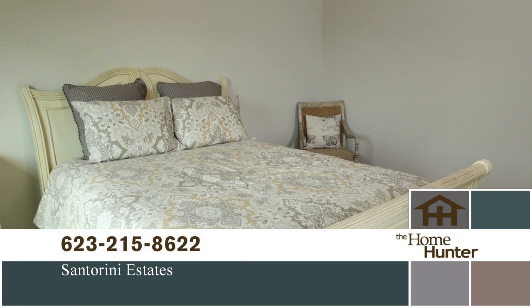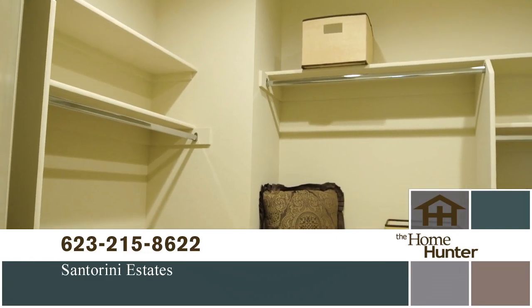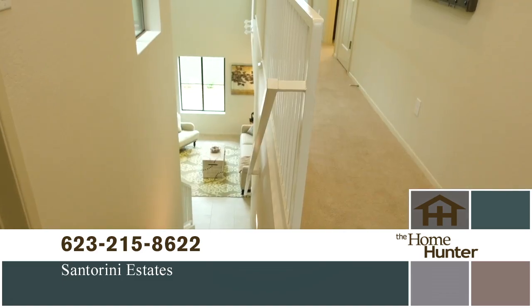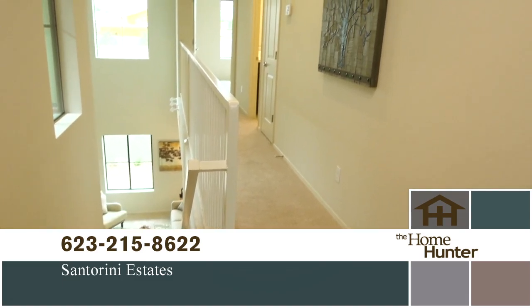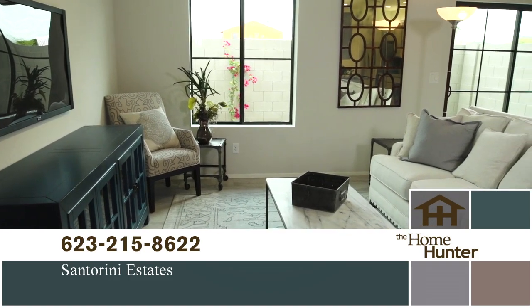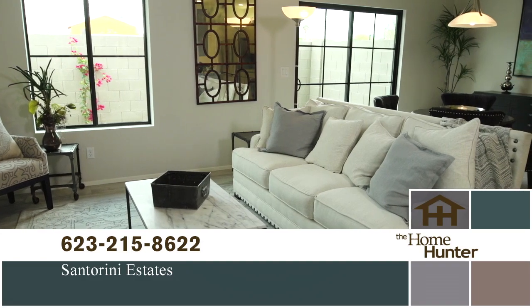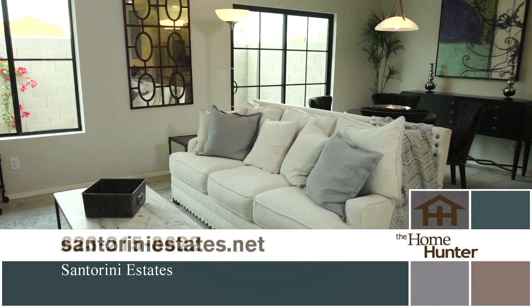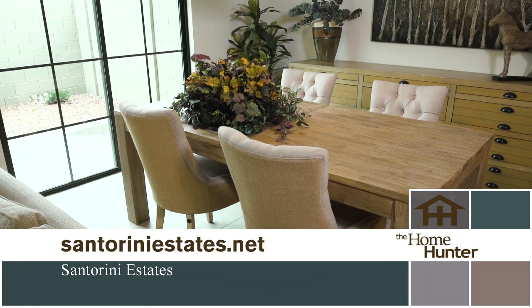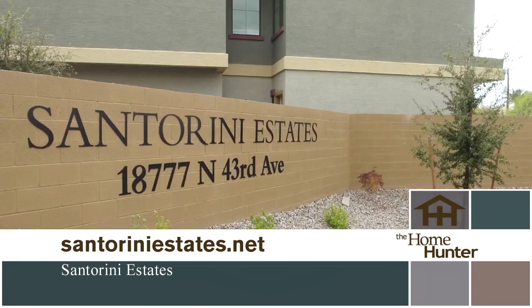Santorini Estates offers three distinctive floor plans to choose from, each with 1,600 square feet. These homes are three bedrooms with two and a half baths, two car garages, and include energy saving features such as spray foam insulation and 2x6 construction to keep you comfortable and save you money all year round. Granite Crest is known for including standard features unlike others, such as slab granite countertops and stainless steel appliances, including refrigerator, covered patios, and balconies, just to name a few.